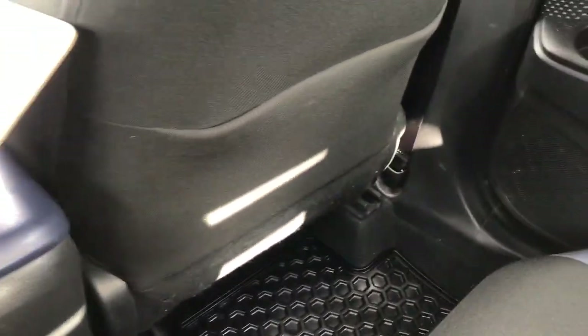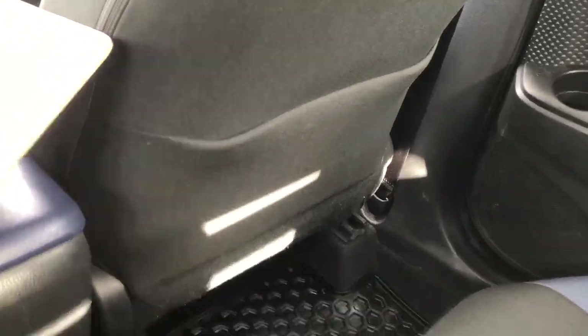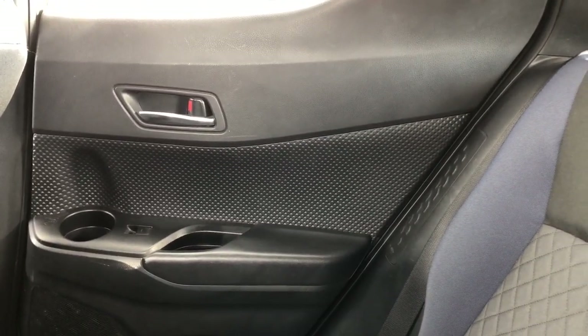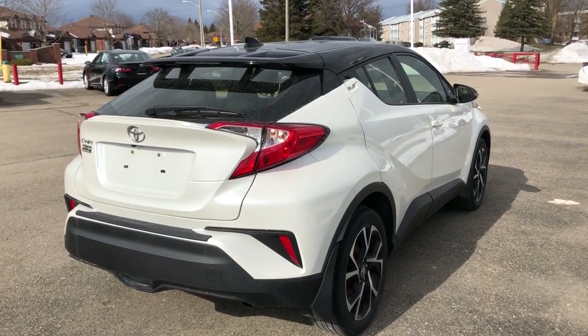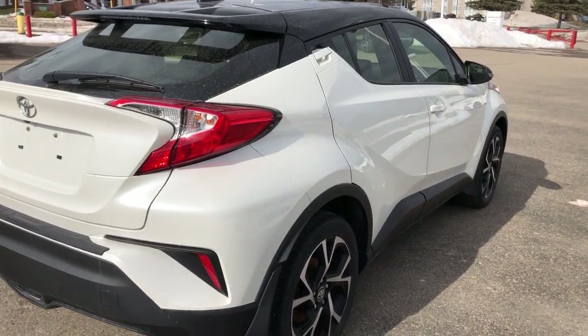There's a nice pocket behind the driver's seat and also one behind the passenger seat. On the passenger side rear door there are power windows as well. That wraps up our look at the 2021 Toyota CHR in Blizzard Pearl with a black roof.